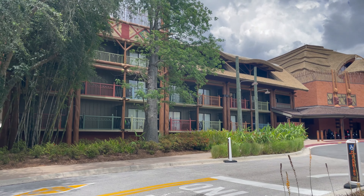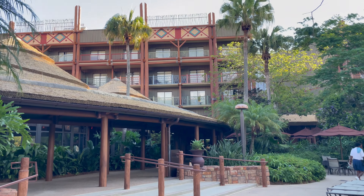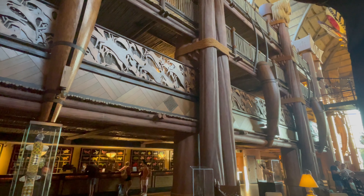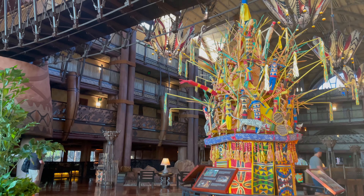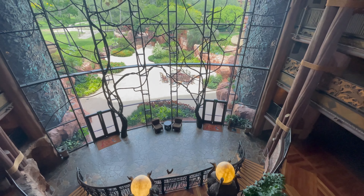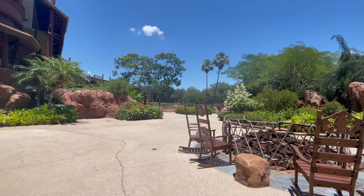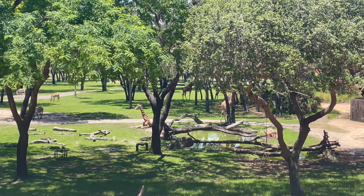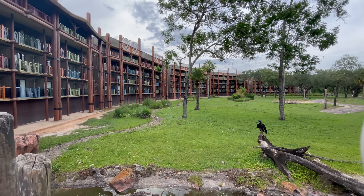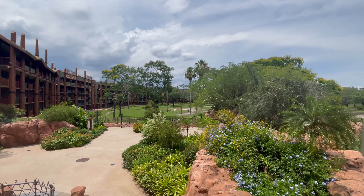Disney's Animal Kingdom Lodge is one of the most fully immersive resorts we have stayed in so far. When you first walk into this stunning lobby, you are struck by the beautiful wood carvings, hickory and amber smell, and vibrant colors surrounding you. The back of the lobby has a unique glass window that overlooks one of three savannas that surround this resort, full of magnificent African wildlife. The resort is designed in a horseshoe-shaped curve inspired by traditional African kraal, with thatched roofs, terracotta brick exteriors, and beautiful foliage.